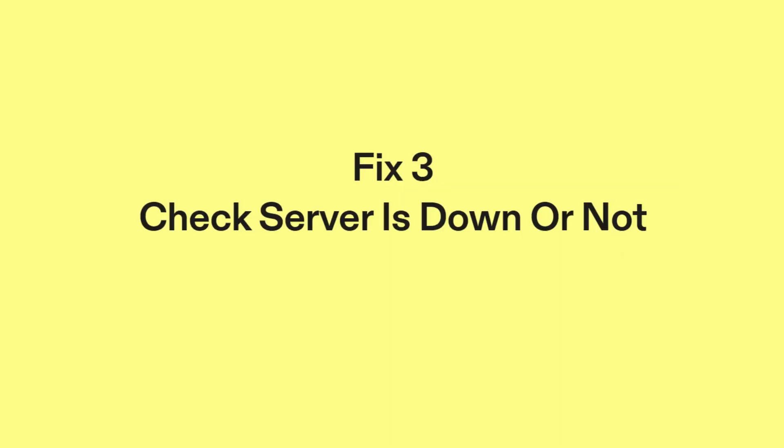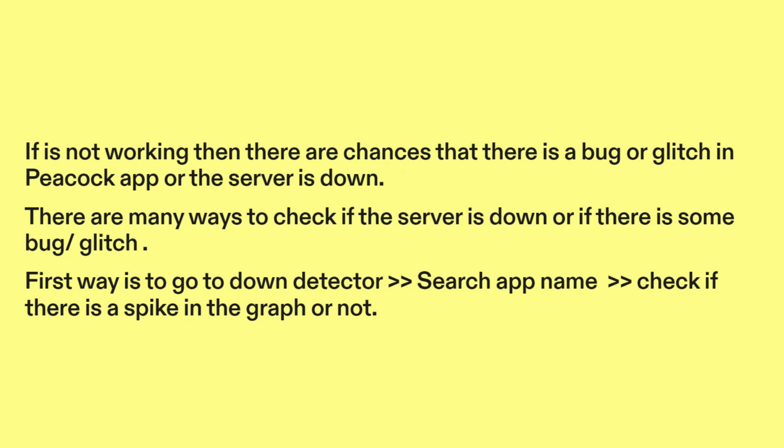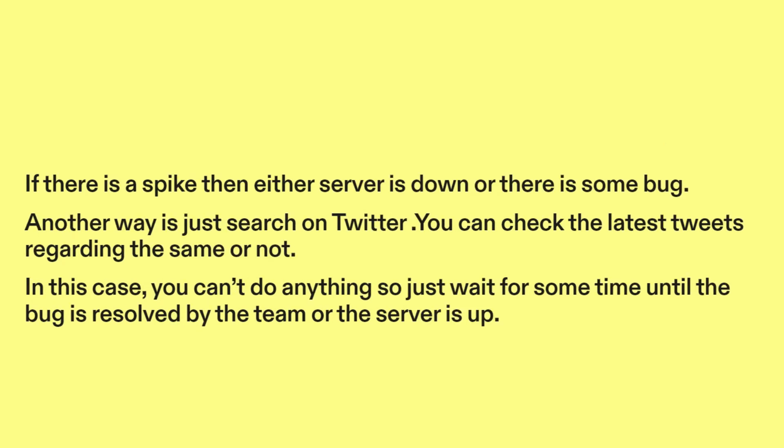Fix 3: Check if the server is down or not. If it's not working, there are chances that there is a bug or glitch in the Peacock app, or the server is down. There are many ways to check this. First, go to Down Detector and search the app name. Check if there is a spike in the graph — if there is a spike, then either the server is down or there is some bug.